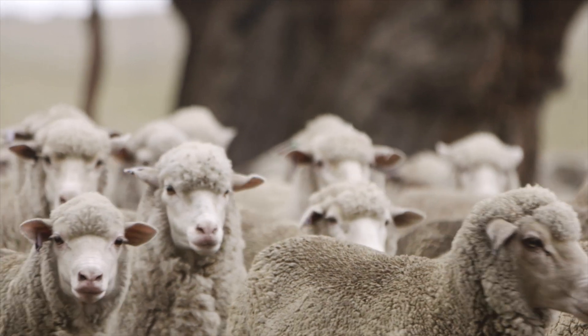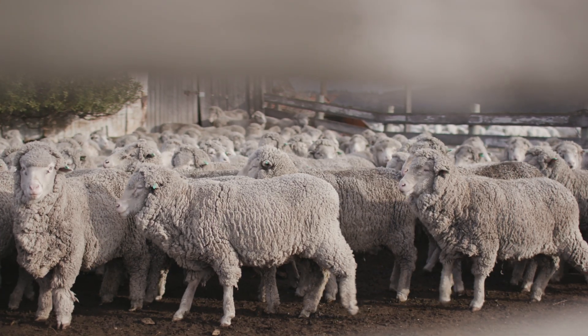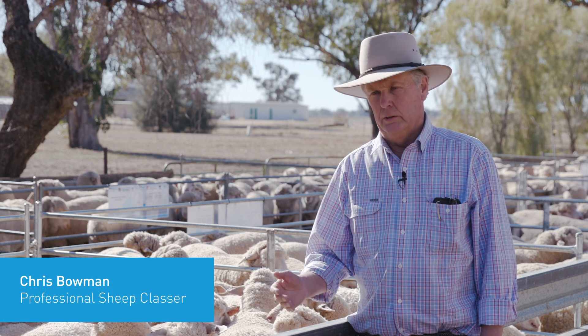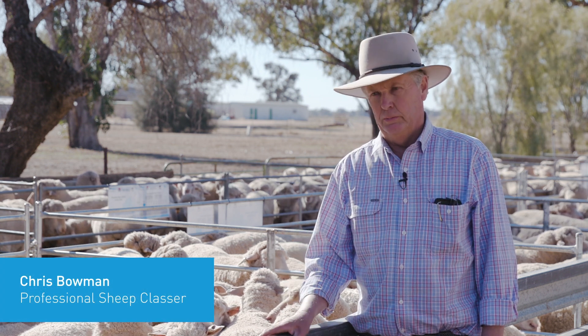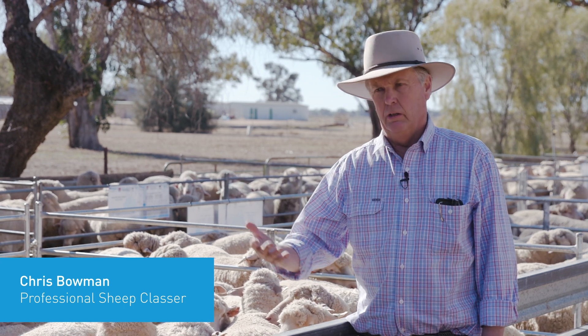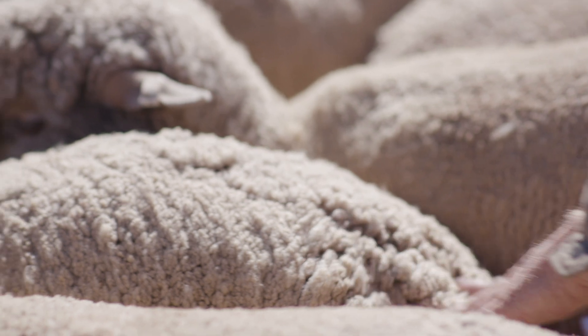We're trying to find the sheep that are going to be the most productive over time, and probably more importantly, getting the data over the next five years to make that accurate assessment. So that when people buy their sires or look at a sire evaluation, they can buy with more confidence.